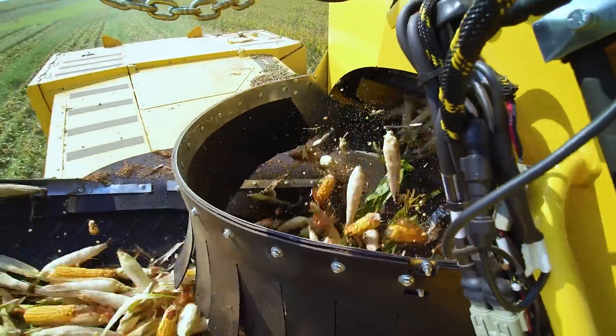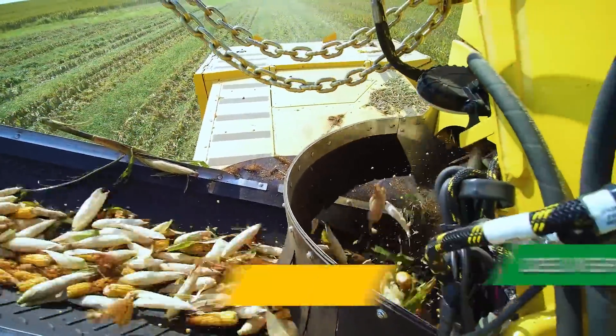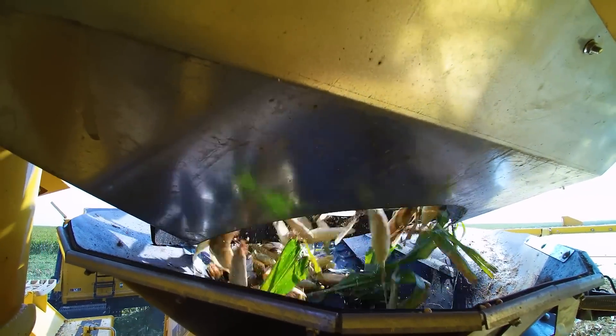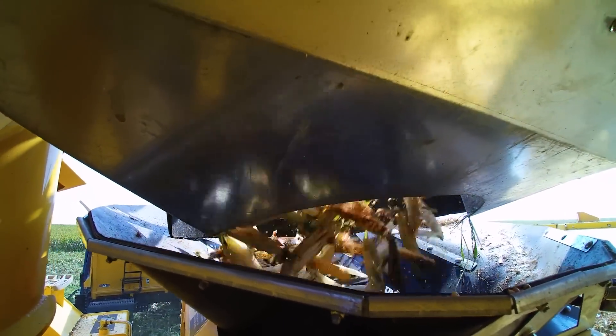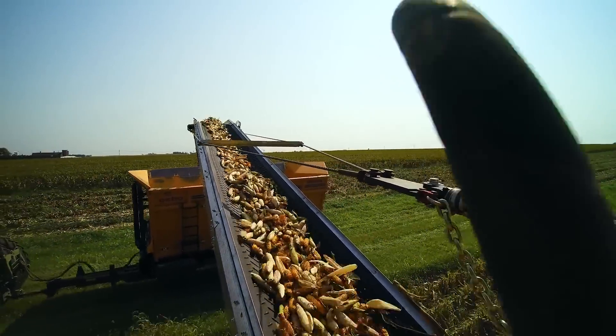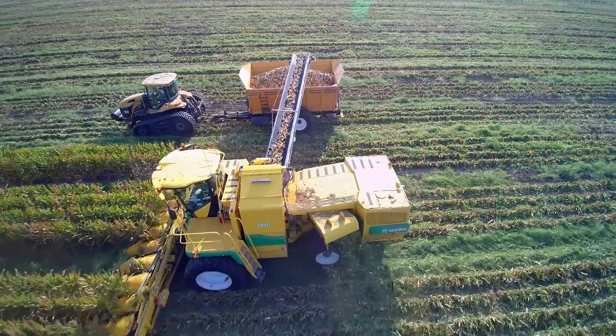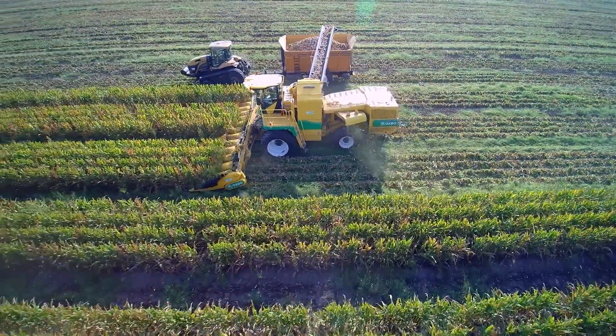With the crop gently conveyed to the highest point on the harvester, ears are then delivered to the high-capacity rear-belted conveyor where the cupped crescent design gently transports ears at a low angle in a solid stream to the dump cart. Gone are ear-to-ear impacts and accelerated ear tossing into the dump carts.